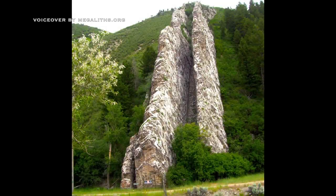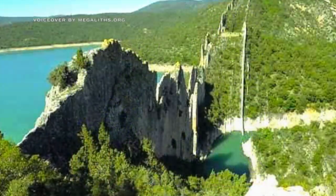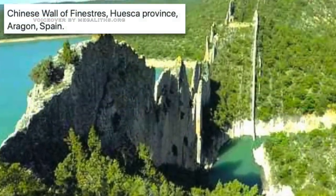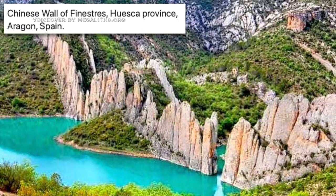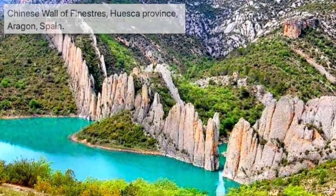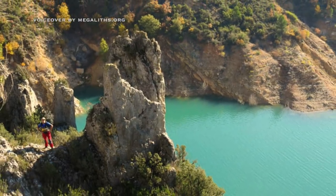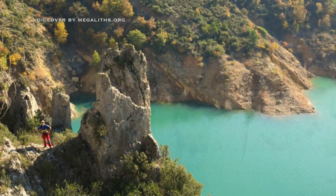A curious looking formation from the United States — could be natural. Kind of similar to this one in Spain, although one never knows. Here is something that maybe resembles a tower, and we have a tower and a wall together.